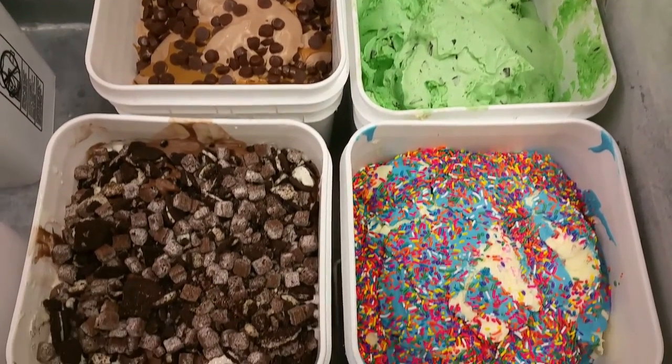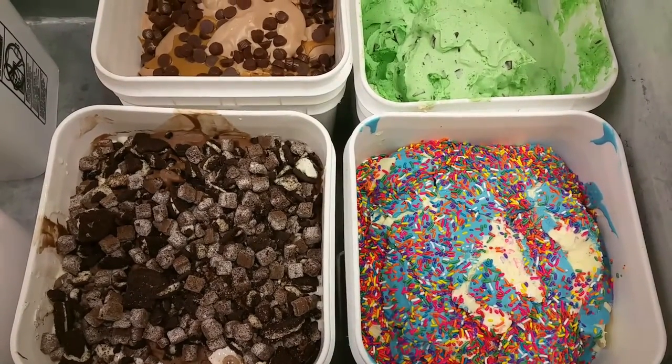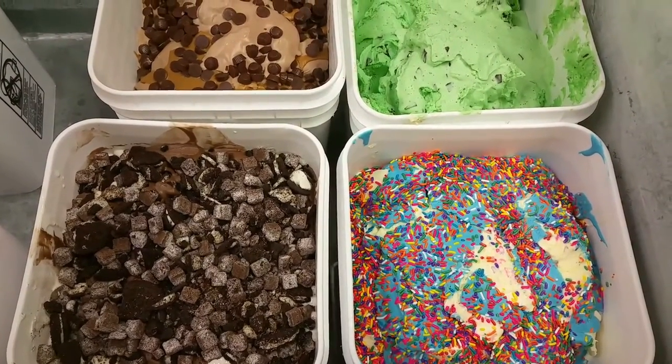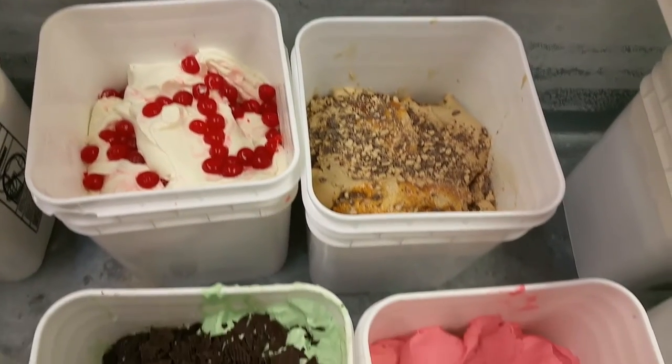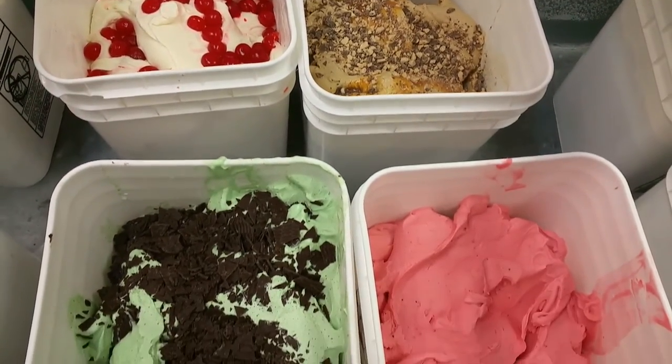Right now we have butter pecan, death by chocolate, chocolate peanut butter, black eye, mint chocolate chip, strawberry, sea salt, cherry vanilla, strawberry, chocolate chip cookie dough, butter pecan, and mudslide.